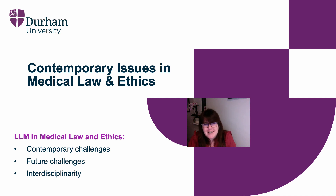Hi, I'm Dr. Samantha Halliday. I'm the Director of the LLM in Medical Law and Ethics here at Durham University. In this short video, myself and my colleagues are going to introduce you to the module that sits at the very heart of the LLM programme: Contemporary Issues in Medical Law and Ethics.